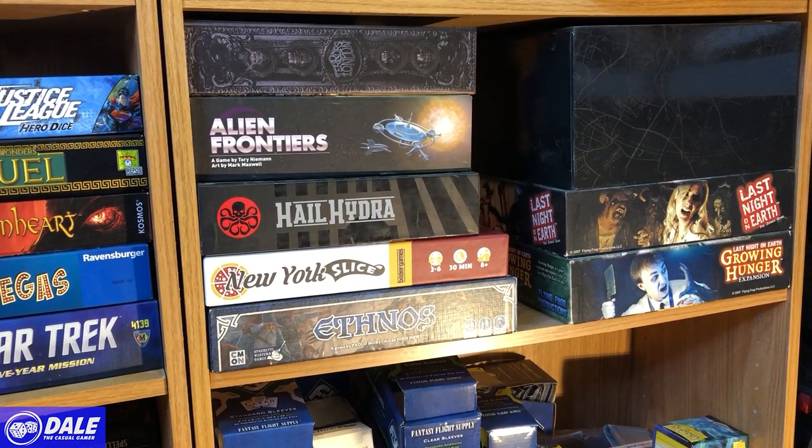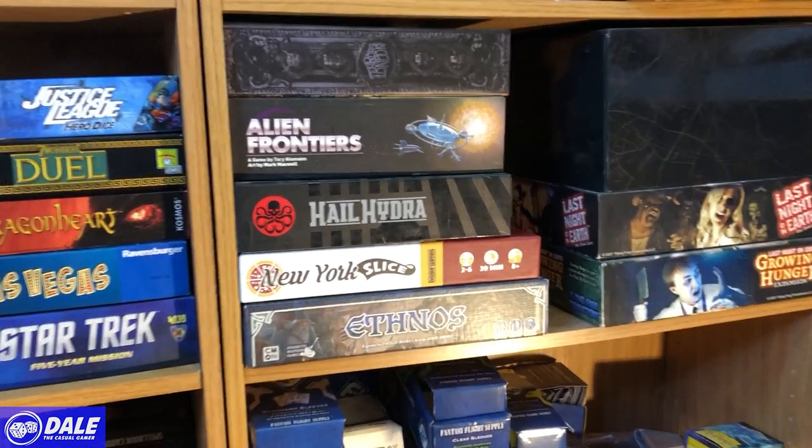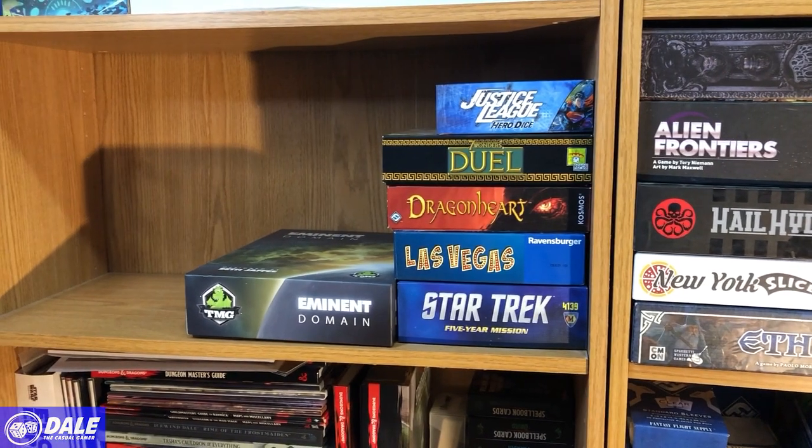Moving on up, in the big black box we've got Shadow Run, a worker placement game I enjoy. Last Night on Earth with the Growing Hunger expansion is a very thematic game — Flying Frog is good at doing that. Then we have Ethnos, a good area control game; New York Slice, very thematic — I have a deep love of pizza; Hell Hydra; Alien Frontiers; and Terrors of London, another deck building game.